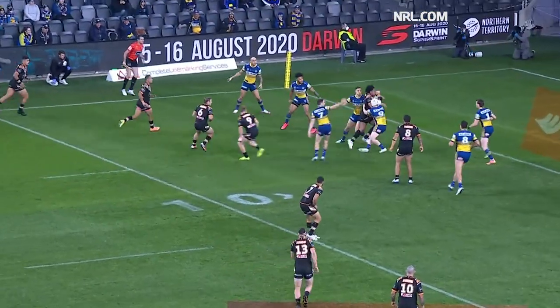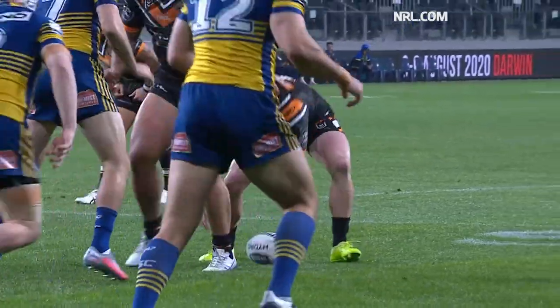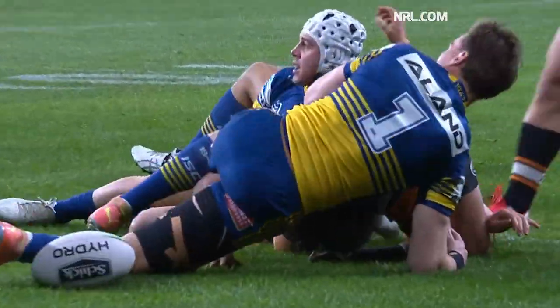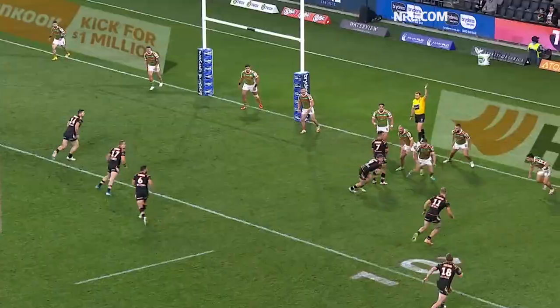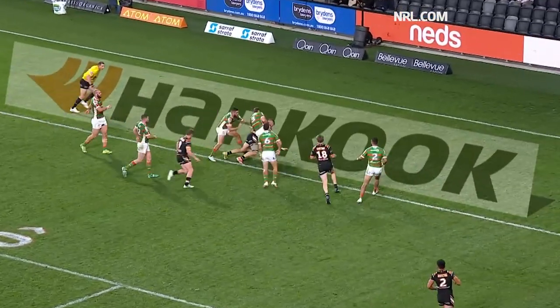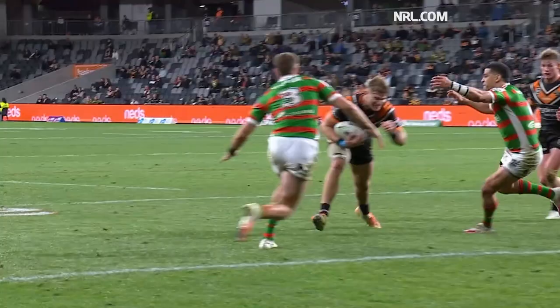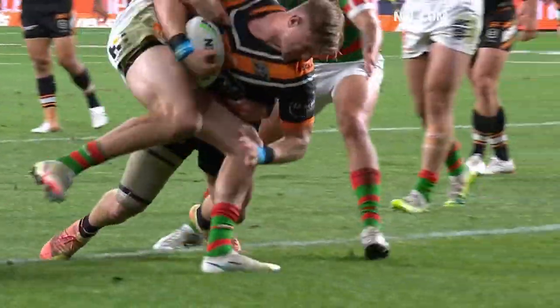In fact the defence of Marnie. And here's a chance — Harry out from dummy half, delay Lua. You saw in that set of six the danger of Harry Grant, as he stepped back off his right foot. Grant has another look, here's a chance. Oh, did he get it down? He got it down right. It's Garner — Garner's got the ball down.